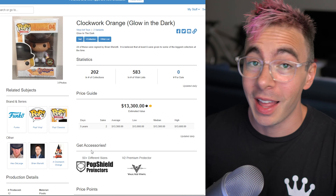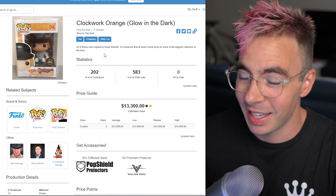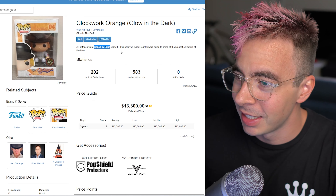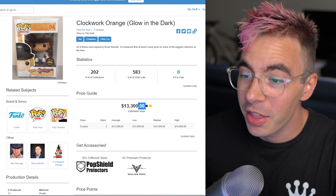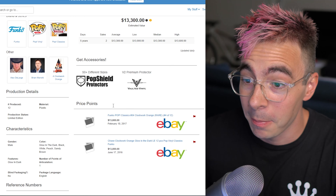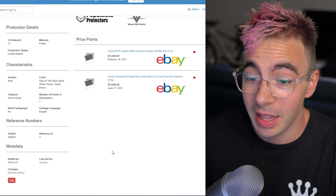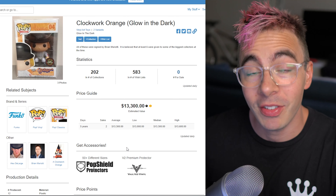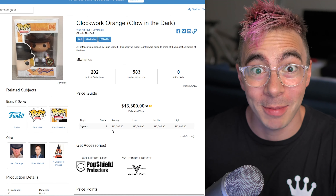It's time for the number one most expensive Funko Pop. It's going to be that Clockwork Orange one again, but this time it's the glow-in-the-dark variant. There are only six of these and they were once again signed by Brian Mariotti — only six were given out. They're super duper rare and it's going for $13,300. They've sold twice for $13,000 each. So this might be the most rare Funko Pop — it's definitely the most expensive.